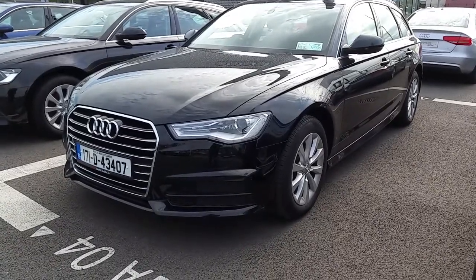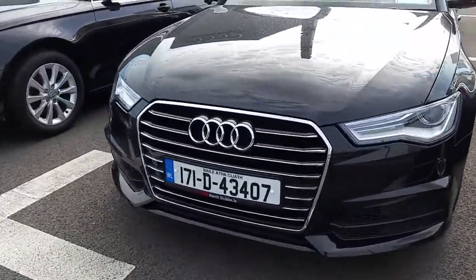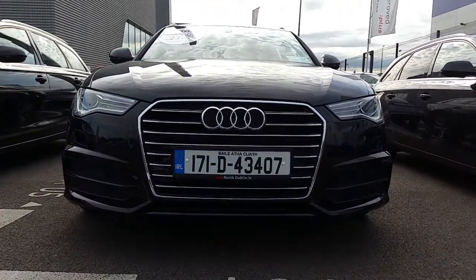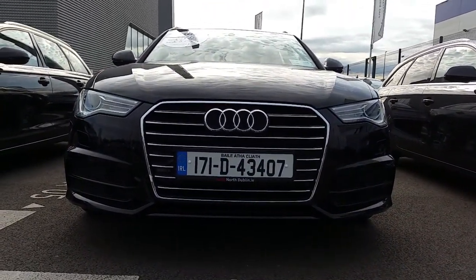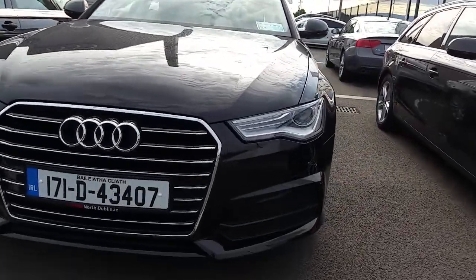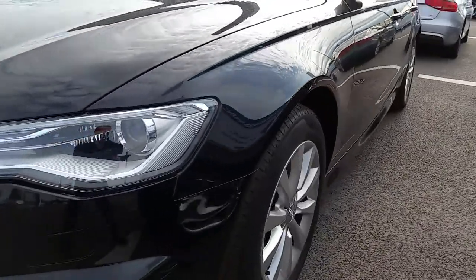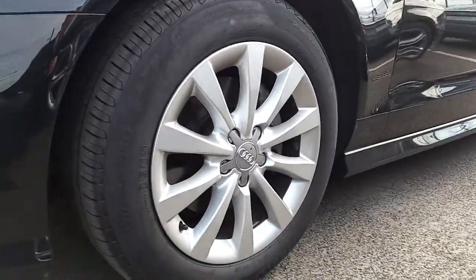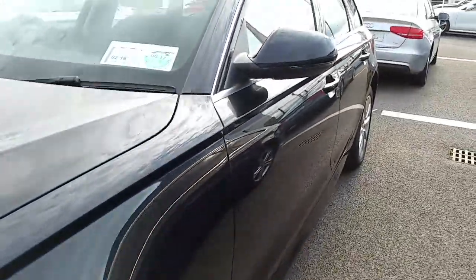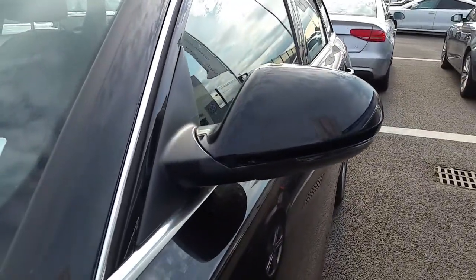If we take a closer look at some of the key features on this car, we can see it has a signature Audi front frame grille wrapped in chrome. This car comes with LED daytime running lights and Xenon headlights. 10 spoke 17 inch alloys, and of course your LED strips on the wing mirrors.